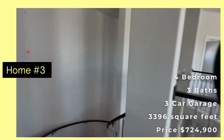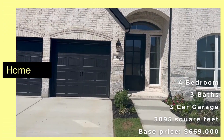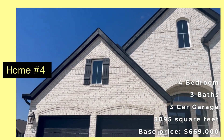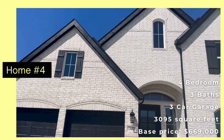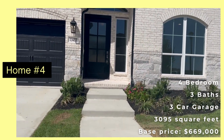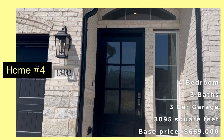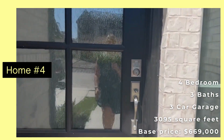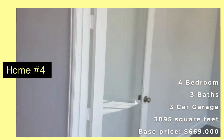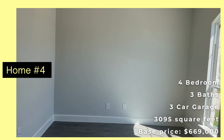What did y'all think of this one? Alright, so we're going to do our last one for Perry Homes for today, and this is the most popular floor plan. This one is actually already sold, but you can choose this floor plan on the lot that you pick. So if this is the one that is your favorite, we will go in and see what we can do with this one.